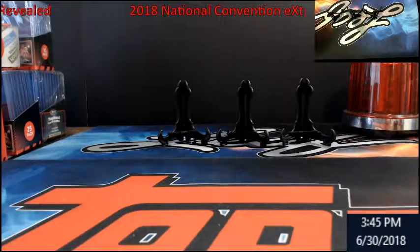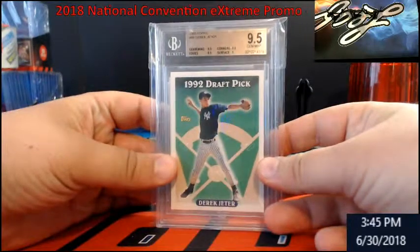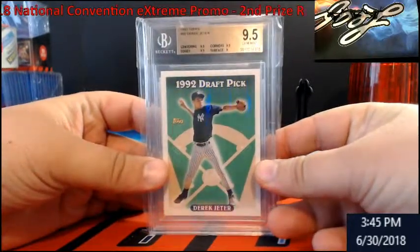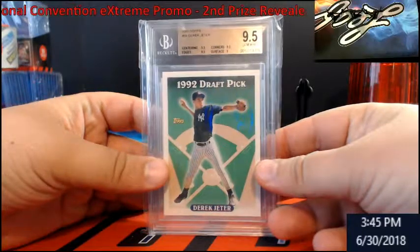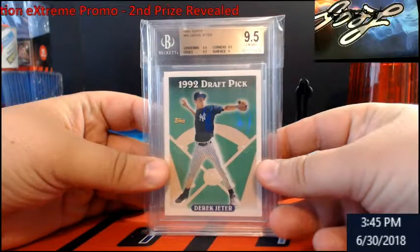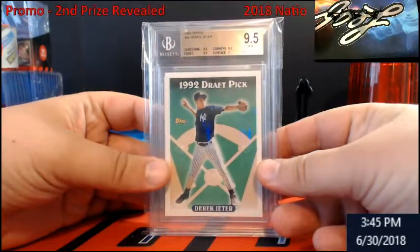Alright guys, here we go. Let's recap: prize number one is right here — this is a 1993 Topps Derek Jeter BGS rookie. And you say there's something behind it? There is — so prize number two, now this was after I talked to a few people and it kind of made sense, so I went with this instead.